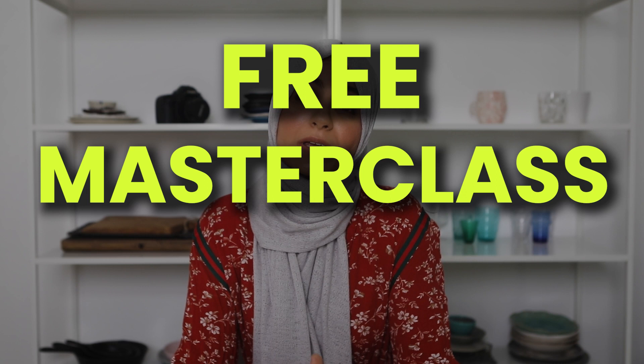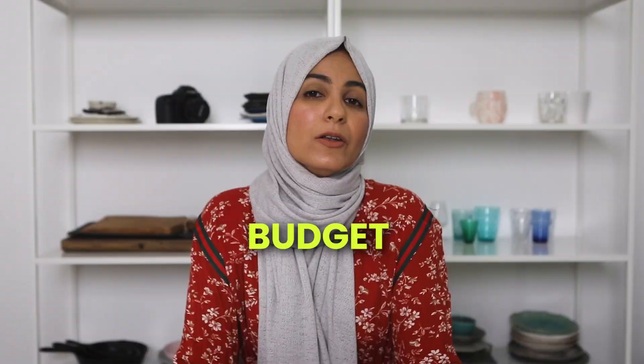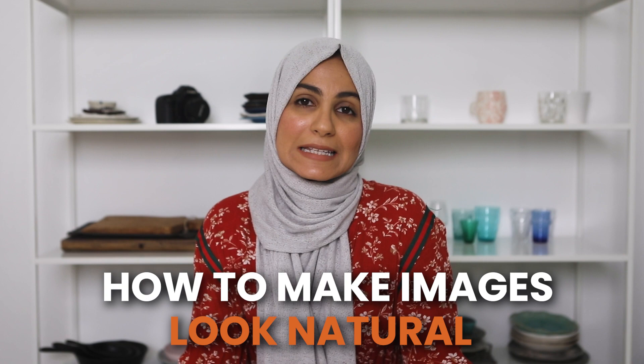Before I jump onto the next strategies, I want to tell you about my free masterclass all about how you can master artificial lighting in 30 days or less — guaranteed — no matter what your budget is, what the size of your space is, or what your experience is with artificial lighting. Join my free masterclass where I'll teach you how to choose the right light based on your goals, budget, and space, how to make your images look as natural as possible, and the exact steps and formula you need to become an artificial light ninja. I've linked to that below.